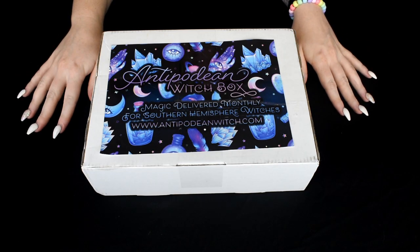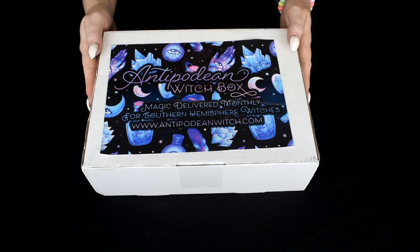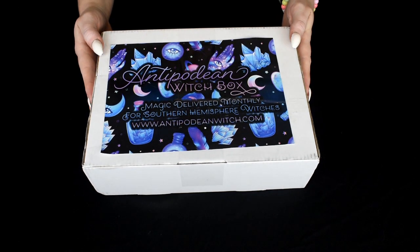Hey guys, Cyberdena here, and in this week's video we have the June Antipodean Witch Box.